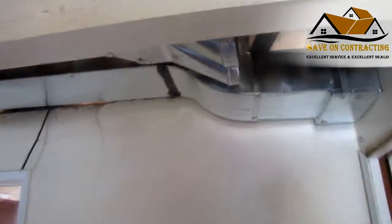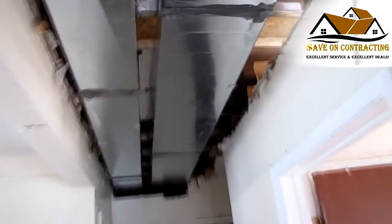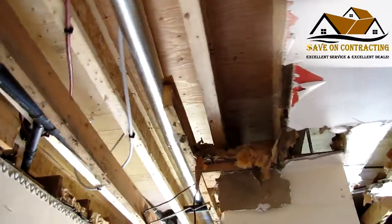The heating for the second floor addition has to come from the main floor, and we tried to put it in the hallway ceiling so it does not affect the rooms. Although we did have to take a good part of the ceiling for the ductwork.